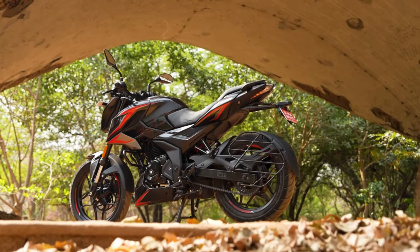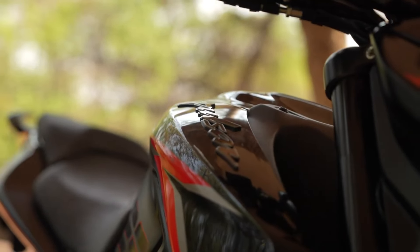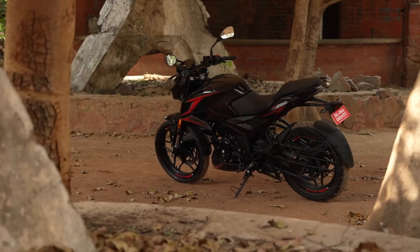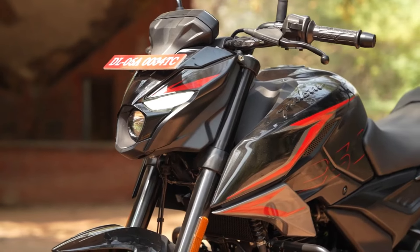Right after that, a new shock setup — now getting USD forks on the front in golden color. The digital instrument console of the bike has also been enhanced and comes equipped with Bluetooth connectivity, allowing riders to stay connected on the go, providing a seamless interface for navigation, music and more.